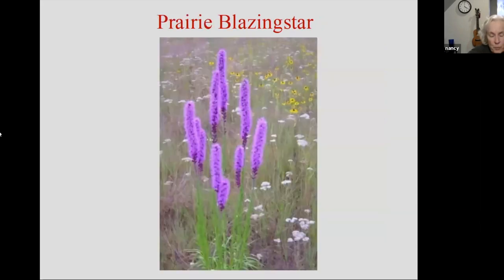Here's prairie blazing star — this is an example of the more dense spike format on the blazing star. It's a nice plant too, just a matter of personal preference — I happen to like the other format better. The one that's been widely available in the nursery trade for a long time is sometimes called gay feather, spike blazing star, or dense blazing star. It has the same sort of dense shape to it and comes in a white cultivar.